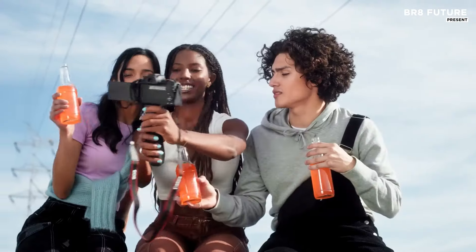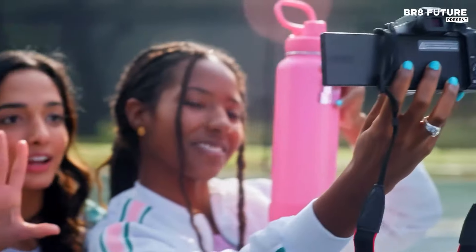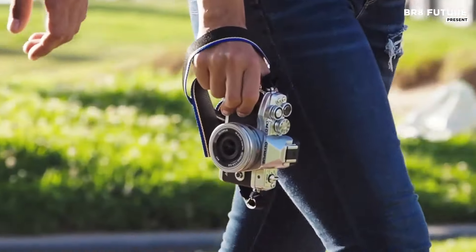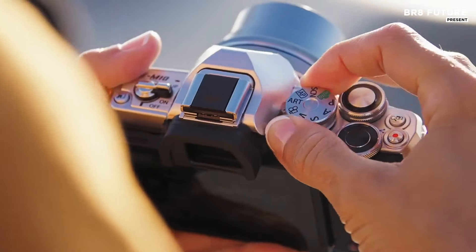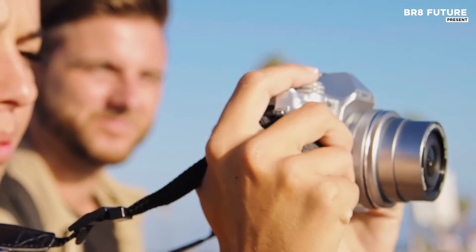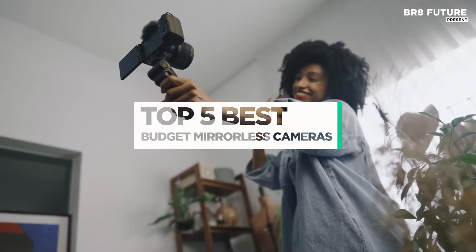The best budget mirrorless camera combines performance, versatility, and affordability, making it ideal for aspiring photographers offering superior image quality. These cameras feature interchangeable lenses, advanced autofocus systems, and compact designs — and that's where our guide to the top five best budget mirrorless cameras you can buy for this year comes in.